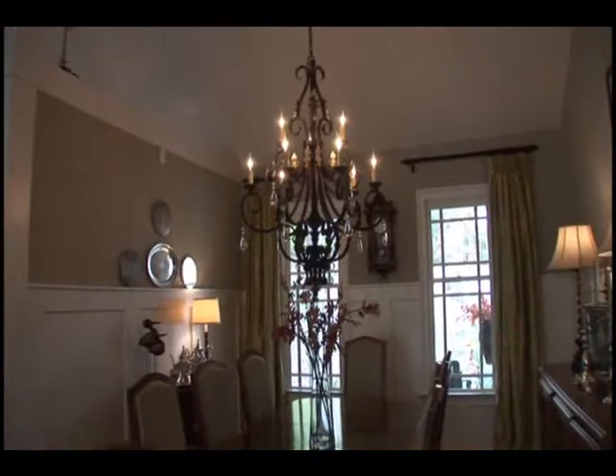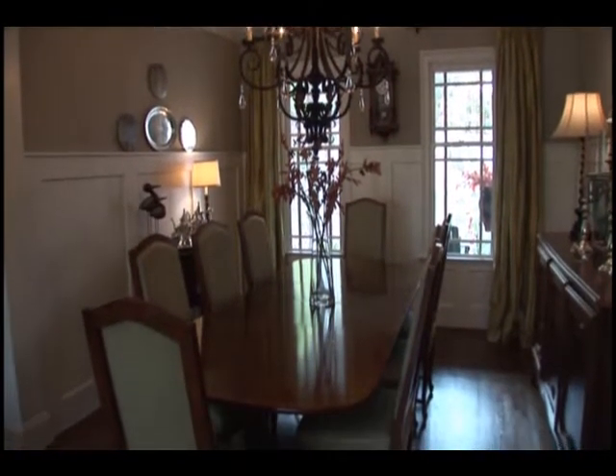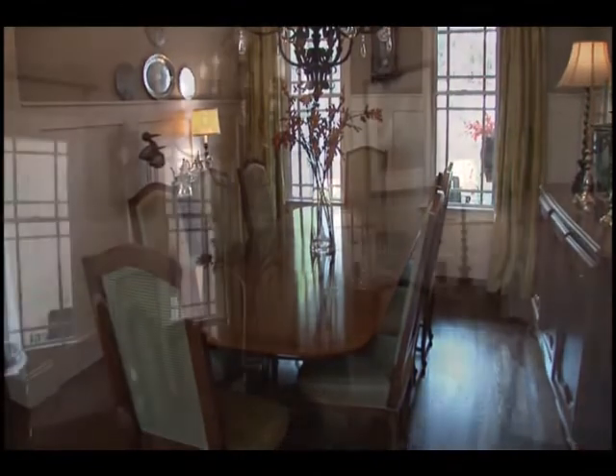The dining room welcomes plenty of guests and is finished with a five foot cottage style wainscotting and a bronze and crystal chandelier.